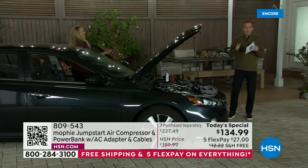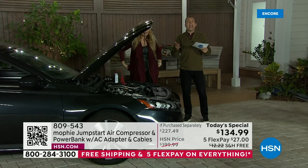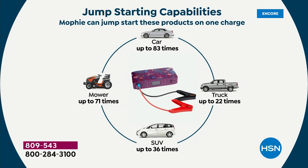Now we can pick the kids up. Now we can make that appointment. And remember — it's more than one time. This could jumpstart an average car up to 83 times on one charge. That's insane. Typical car, 83 times. Your trucks, multiple times — over 22 times. Your SUVs, up to 36 times.